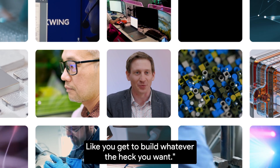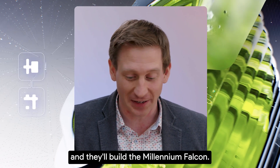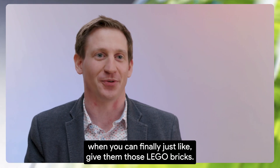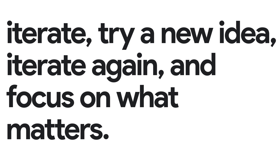You get to build whatever the heck you want. And these people are creative and they're brilliant, and they'll build the Millennium Falcon. The world is their oyster when you can finally just give them those LEGO bricks. These tools are fundamentally accelerating our ability to iterate, try a new idea, iterate again, and focus on what matters.